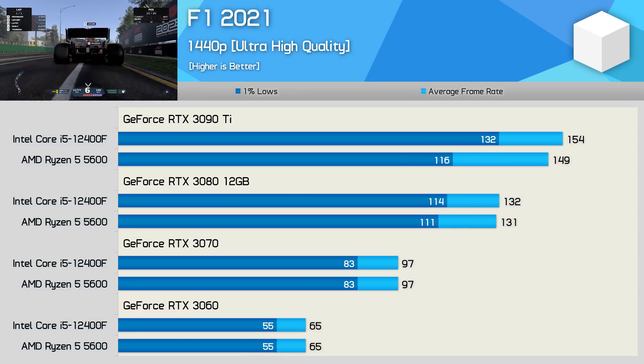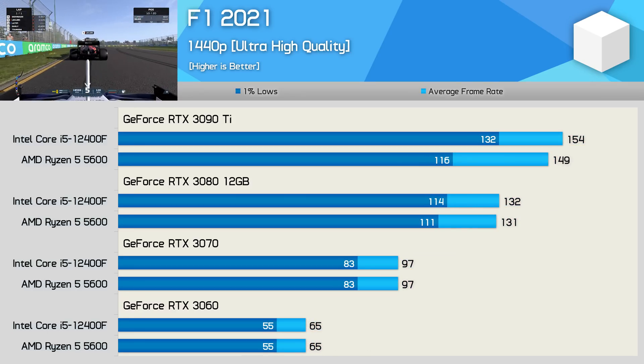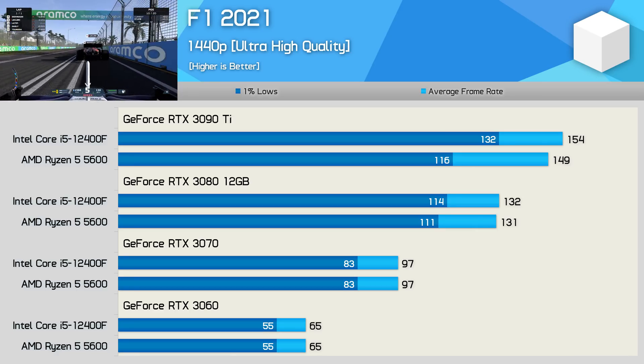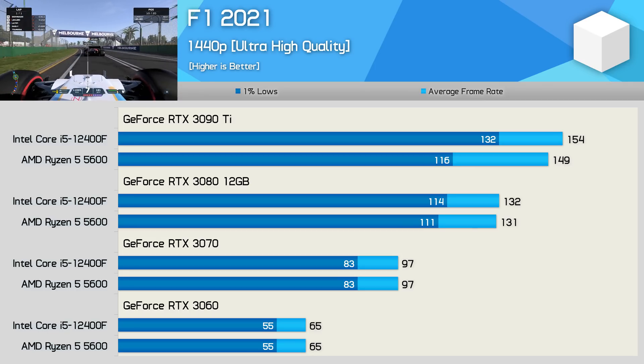Jumping up to 1440p once again reduces the margin seen between these two mid-range CPUs, and it's really only the RTX 3090 Ti data where we see a reasonable disparity in performance. The average frame rate was similar, but the 12400F was 14% faster when looking at the 1% lows.